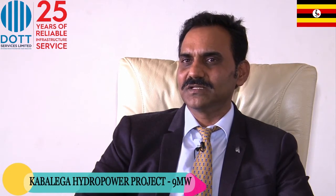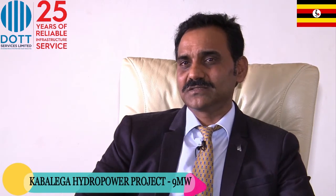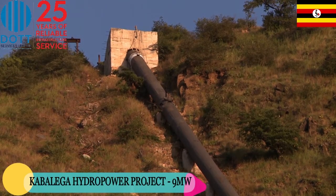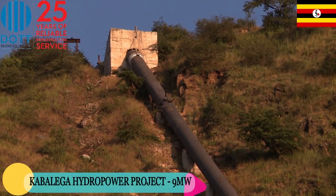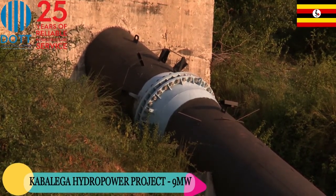Several probes have been installed at multiple locations of the project — at the dam, the river intake, the penstock, and the tailrace of the turbines — to monitor the hydraulic flow. The penstock was fitted using a steel pipe bending machine, one of its kind in East Africa, to ensure there is no leakage.